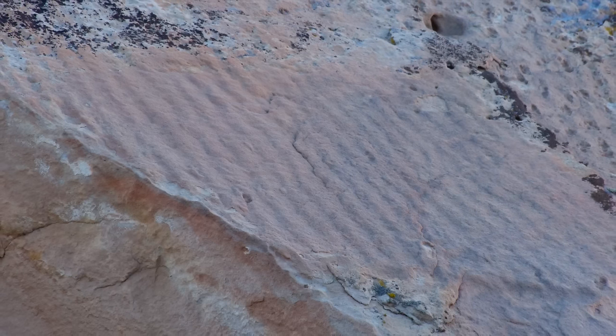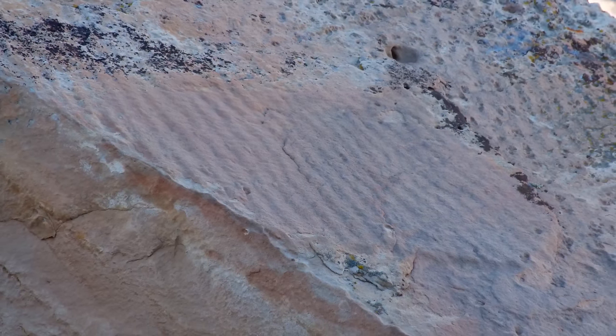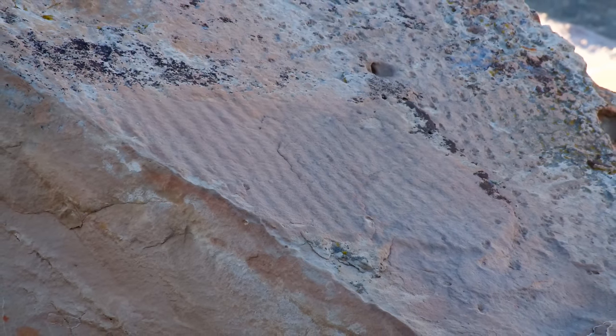These ripple marks on this large boulder indicate wind or water deposition, most likely water, and it would have only been a few inches deep. I've come to a place that's pretty interesting. We can see these boulders and how they're strewn about and some of the interesting places they're in.